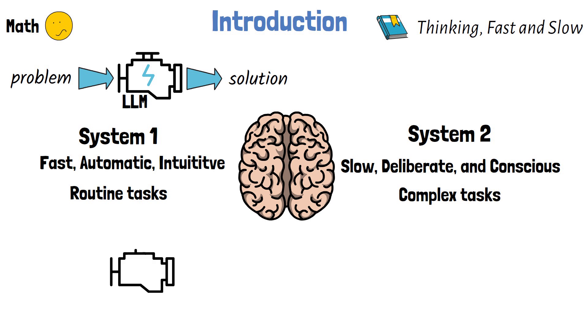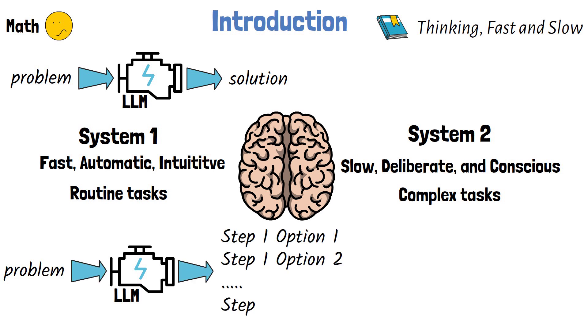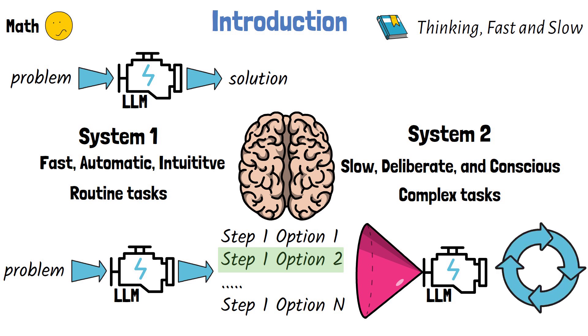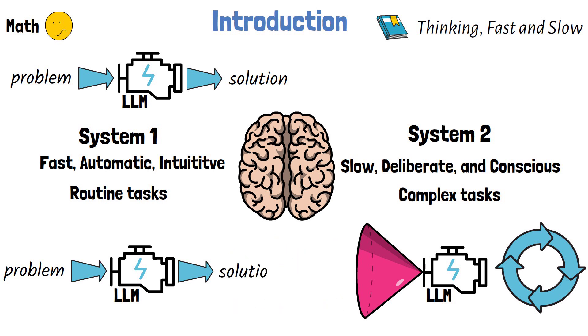Applying this concept to solving math problems with AI, rather than providing a complete solution in a single run, the model yields multiple options for the next step in the solution. Another model then inspects the proposed options and chooses which step to take. This iterative process continues — the model on the left yielding options and the model on the right choosing how to proceed — until the final solution is achieved.